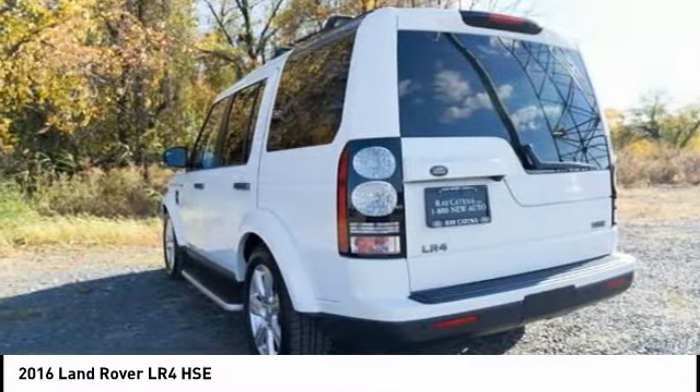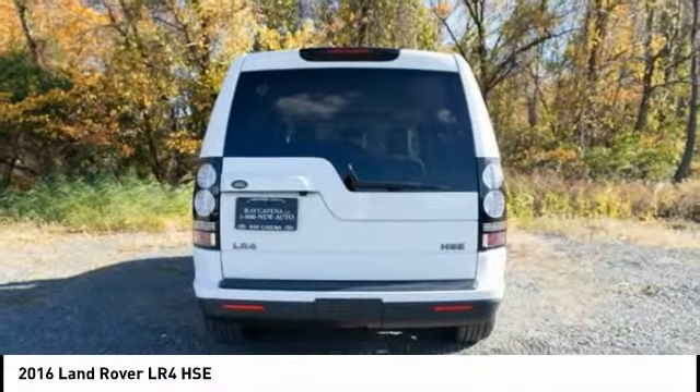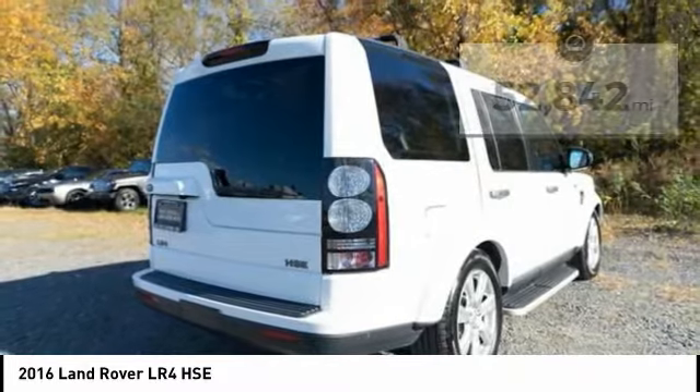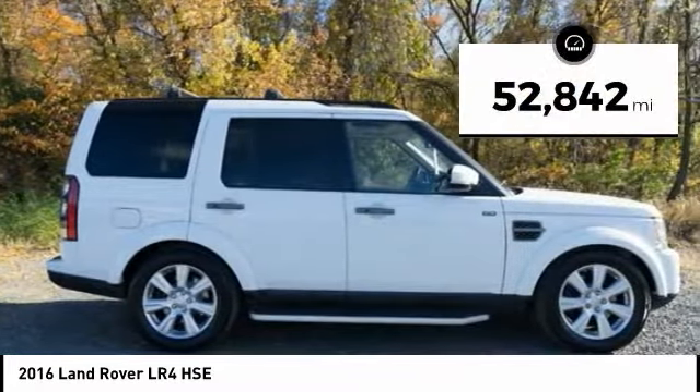The LR4 has air suspension with three levels, stadium seven seating, quickness for the size of vehicle, and a solid build. This vehicle has less than 55,000 miles.